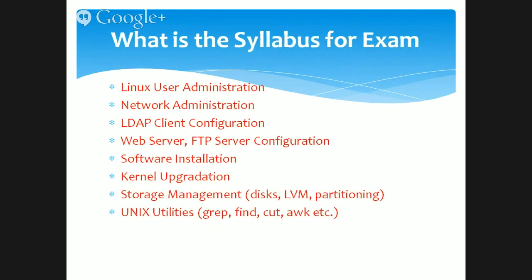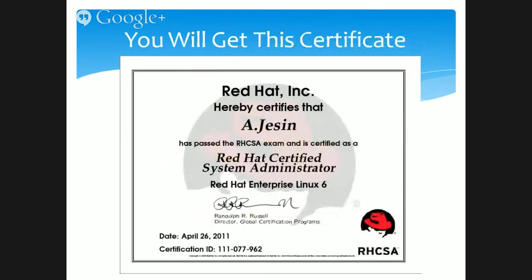What kind of things are asked in the examination? Linux user administration, network administration, web server configuration, FTP server configuration — all these things that you see on the screen, and many more, make up the syllabus. Since this is not easy, you have to understand it from professionals who have been working in this area for a long time, and that's why the training must be conducted by authorized training partners.